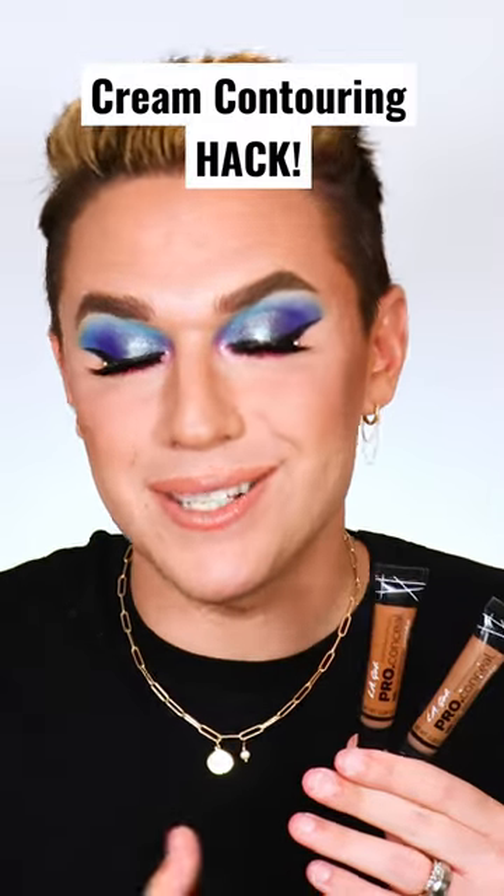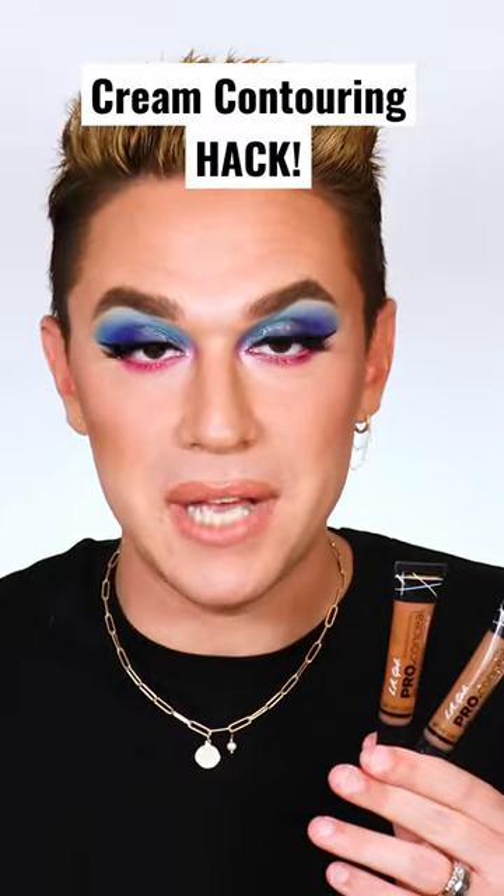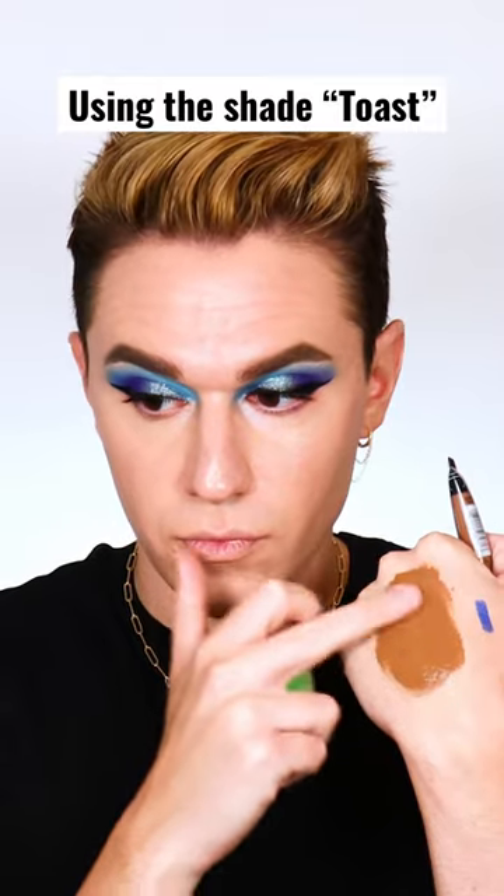Cream contouring is pretty awesome, but we all don't want to spend a ton of money on cream contours. This is why I love the LA Girl Pro Conceal — not only is it my holy grail for color correctors, but you can contour with it and it looks flawless.